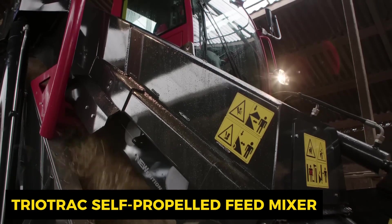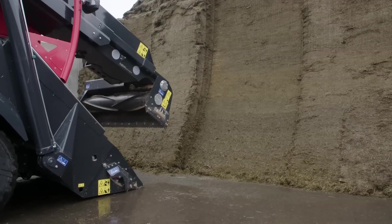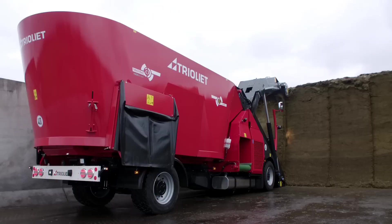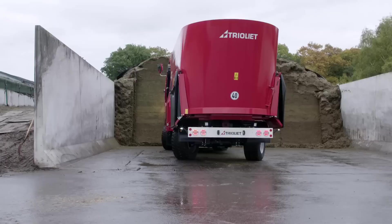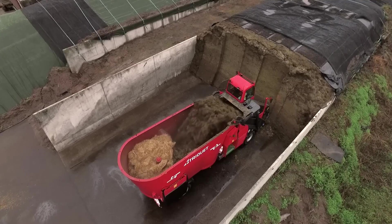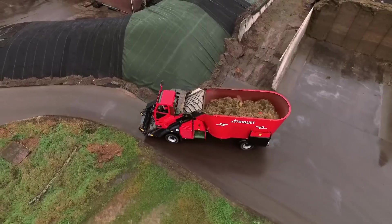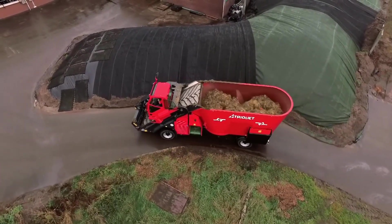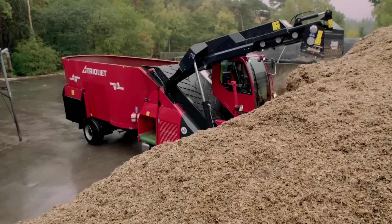Meet the Trial Track self-propelled feed mixer, a true heavyweight in the world of farming technology. This giant boasts a massive capacity, capable of cutting and loading up to 2,500 kilograms of grass silage per minute, reaching heights of up to six meters with a spacious 14 cubic meters of volume. It's equipped with a vertical auger and a cutting-loading system featuring a feed rotor for precise loading into the mixing tank. Its unique loading system ensures clean operation and zero loss of valuable feed components.